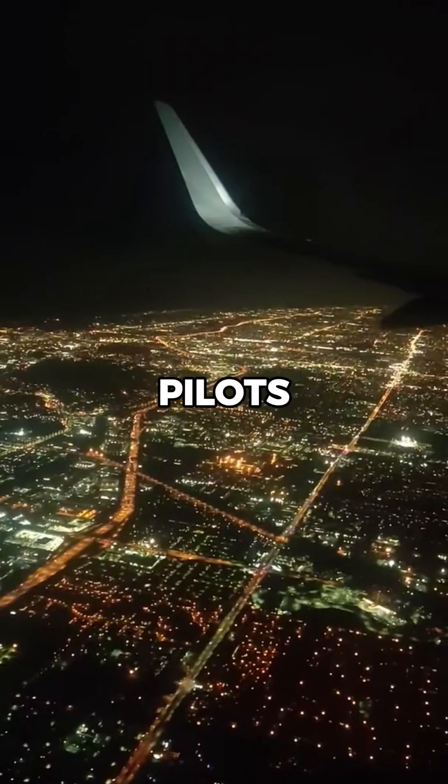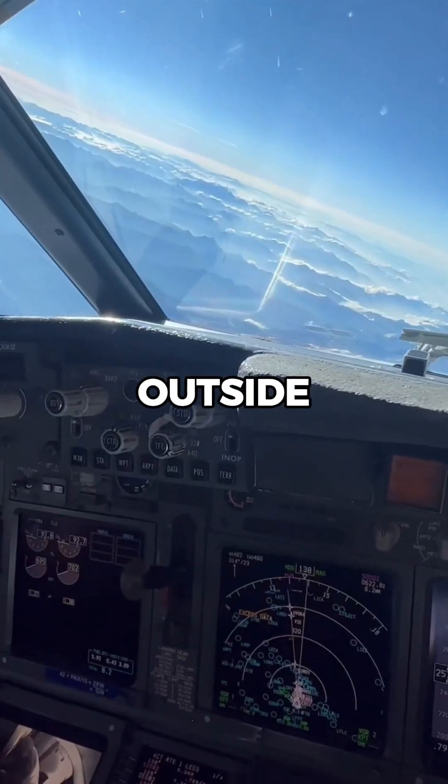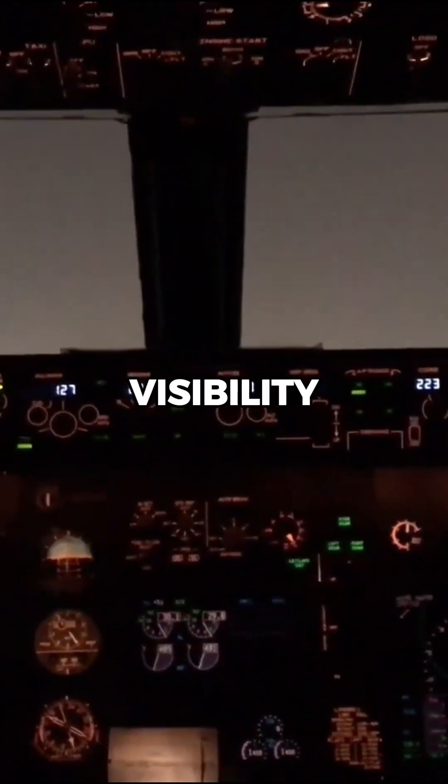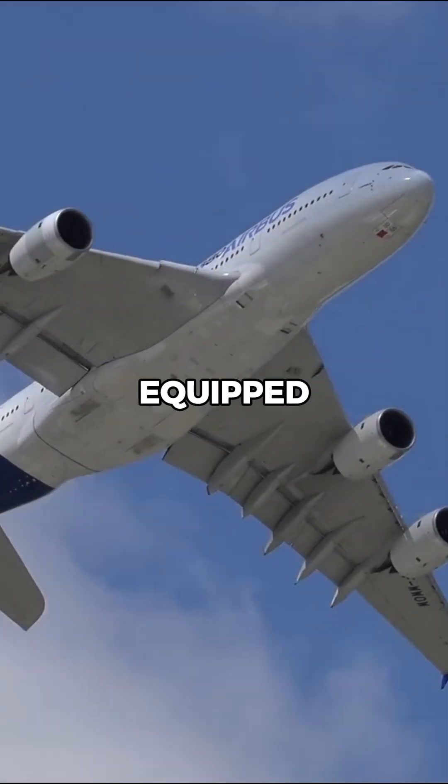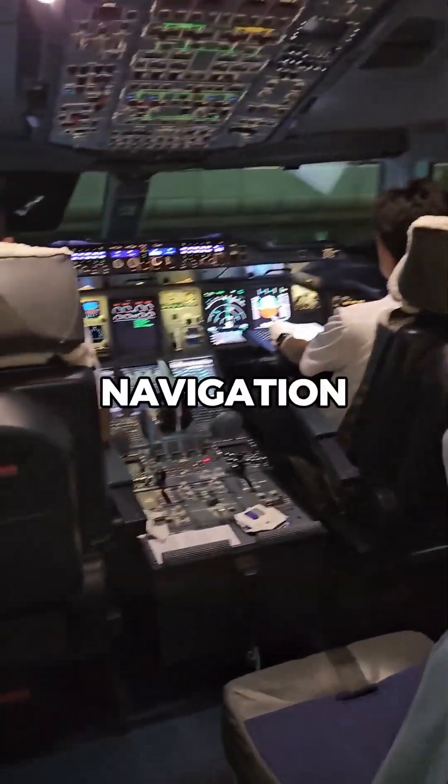However, once airborne, at night pilots rely primarily on the aircraft's instruments rather than visual cues outside the cockpit due to the lack of visibility. The A380 is equipped with advanced avionics, including the primary flight display and navigation display.